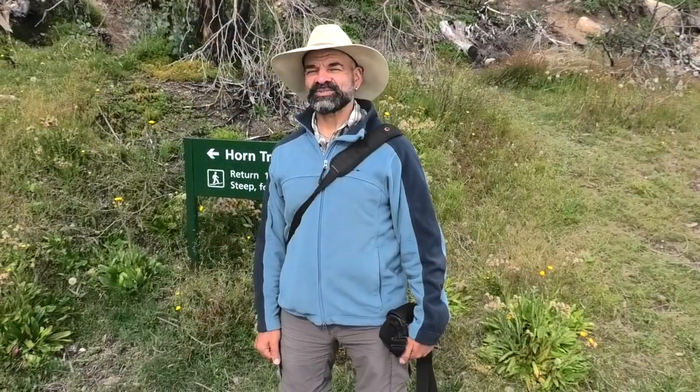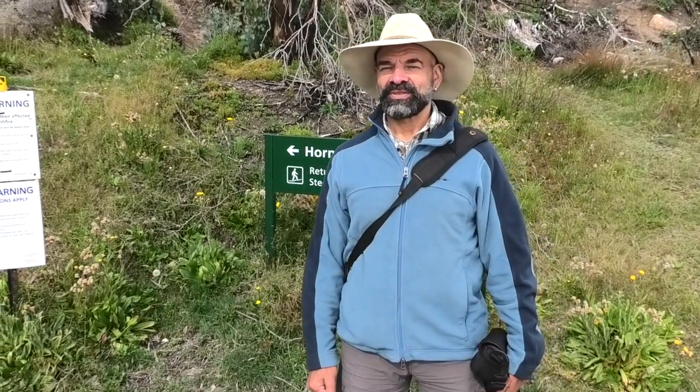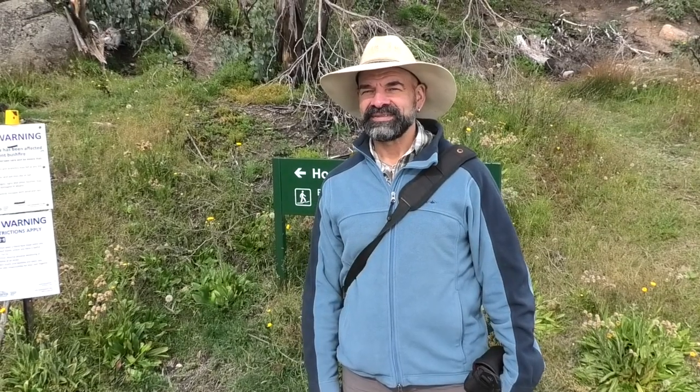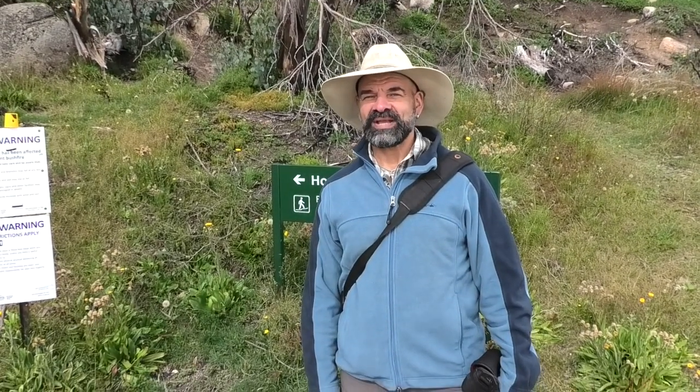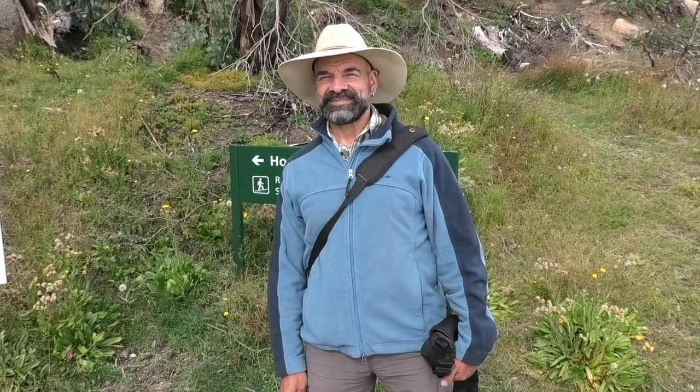At 1723 metres we've arrived at the highest point of Mount Buffalo — the Horn. We're going to take a 20-minute walk up to the highest point to give you 360-degree panoramic views. See you up there.